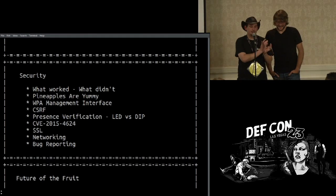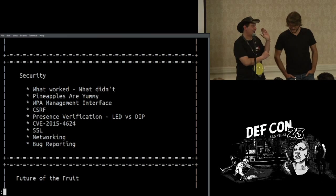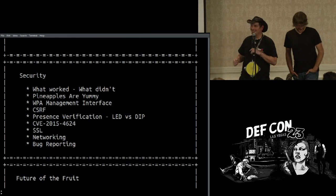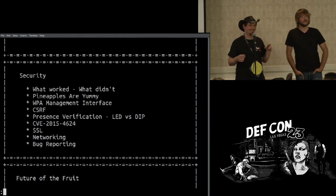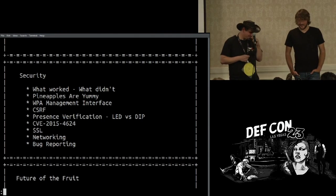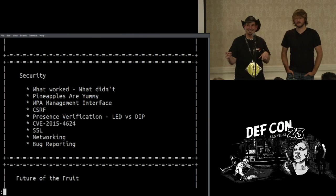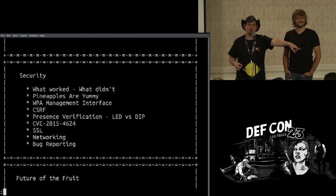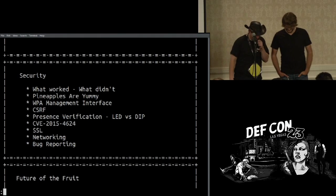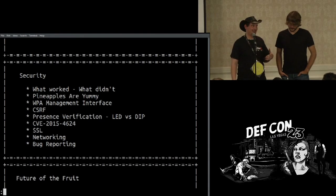Now we're going to talk about security — some things that worked and some that didn't. Who here uses 'pineapples' or 'yummy' as your password on your pineapple? You probably have a Mark IV. Who's using 'toor' as their password on Kali? Hard-coded passwords are bad. We're not doing that anymore.